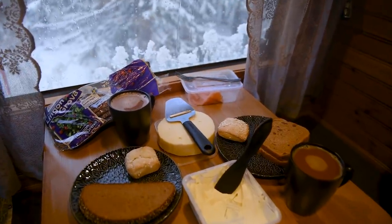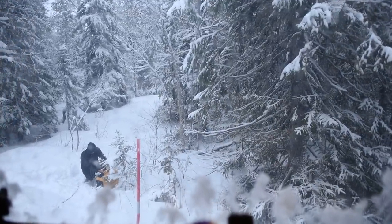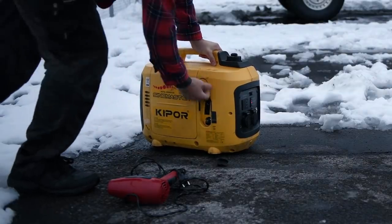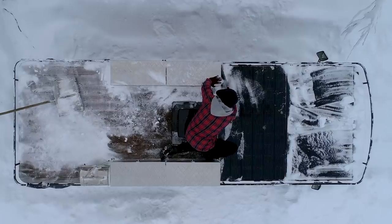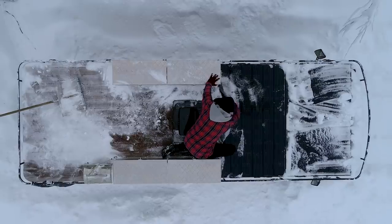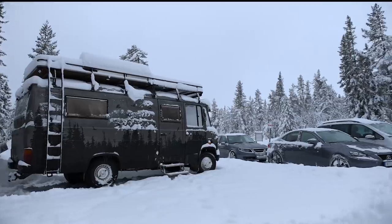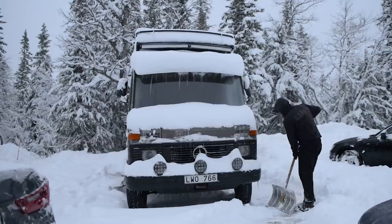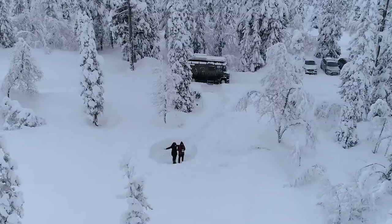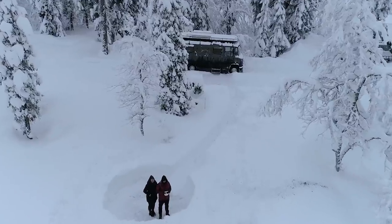A good day starts for us with a coffee. Some days we need to start our electric generator. We don't like using it and we try to do it as seldom as possible, but this time we found ourselves without any sunlight for over three weeks. Without driving the bus we have no other way of generating electricity that we need to run the diesel heater and other appliances. After coffee it was time to dig ourselves out and find another more secluded spot. Eventually we found a nice free place in the very end of the parking lot, so nobody could park us in and we could enjoy the beautiful view of a winter wonderland from our window.